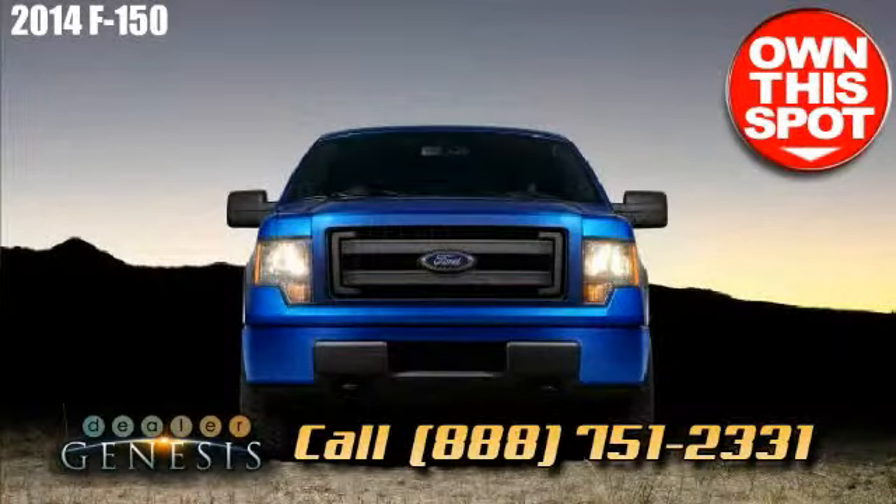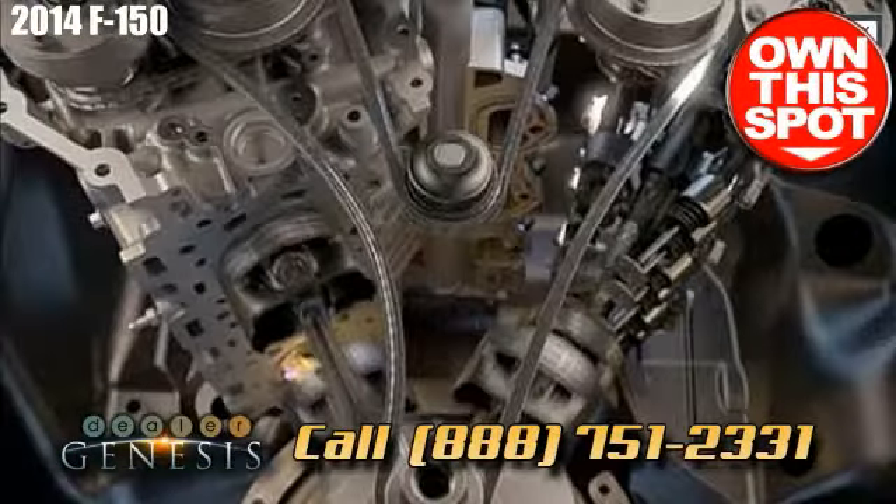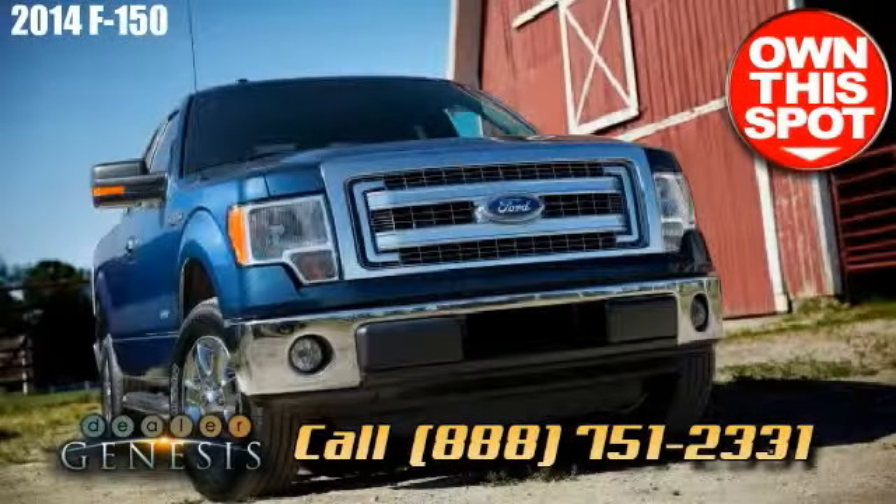We service other local areas near Laredo such as Bruni, Mirando City, South Laredo, Laredo, Oiltown and Zapata.